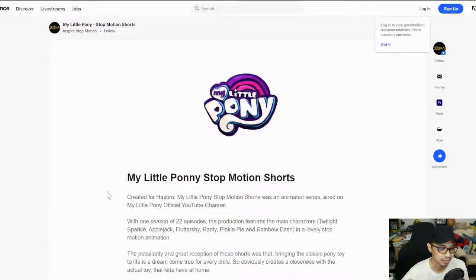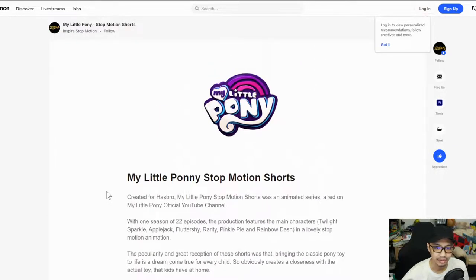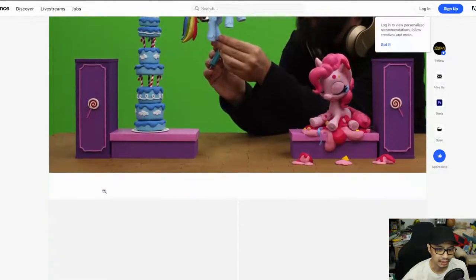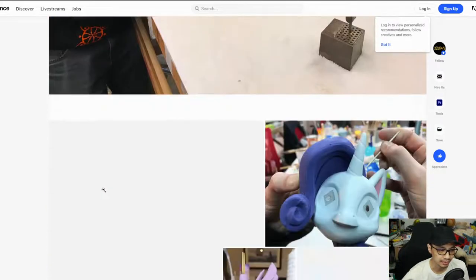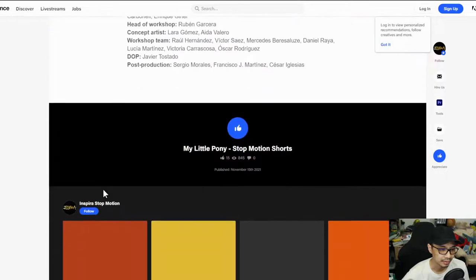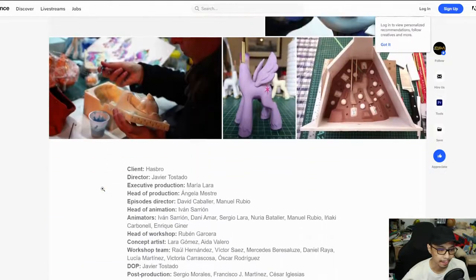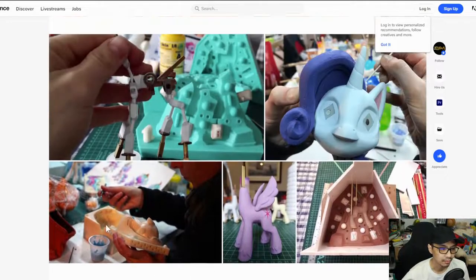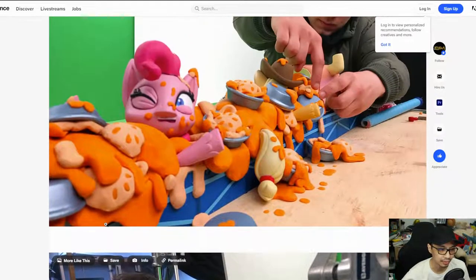Looking at the MLP stop motion shorts website, we can see samples of the video and how they do it — this process is awesome. Nothing that we haven't seen on EQD, but we do have info here like who the client is, director, executive producers, and so on. This is cool, and the company that made the animation is also kind of cool.